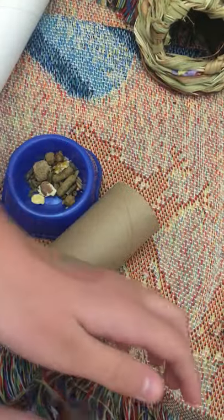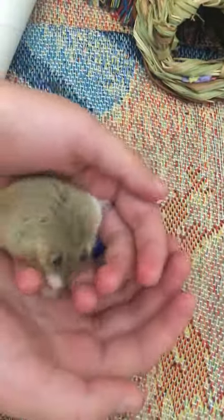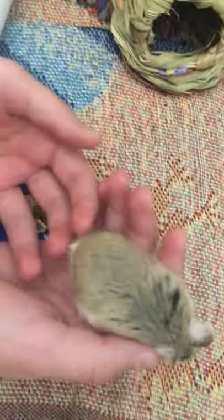I just wanted to share that with you — we have an exciting new friend. His name is Strider and he's a Roborowski dwarf hamster. I hope you enjoyed learning a little bit about hamsters and I hope you're having a wonderful day. Take care, bye!